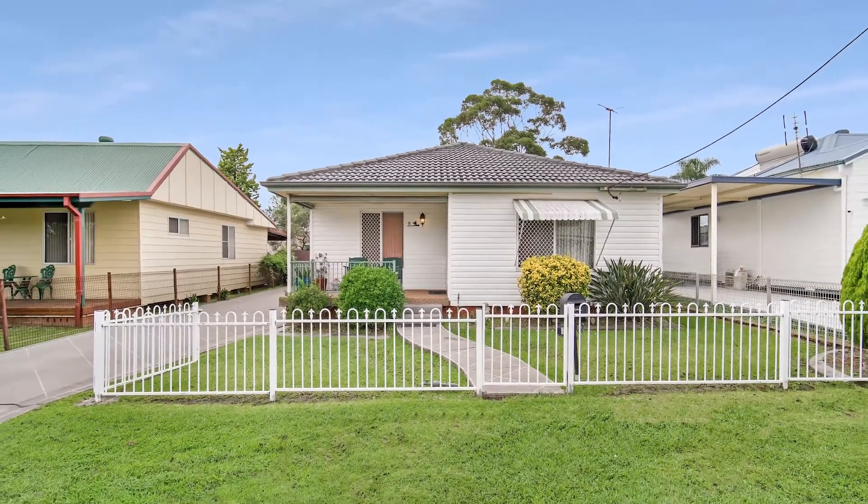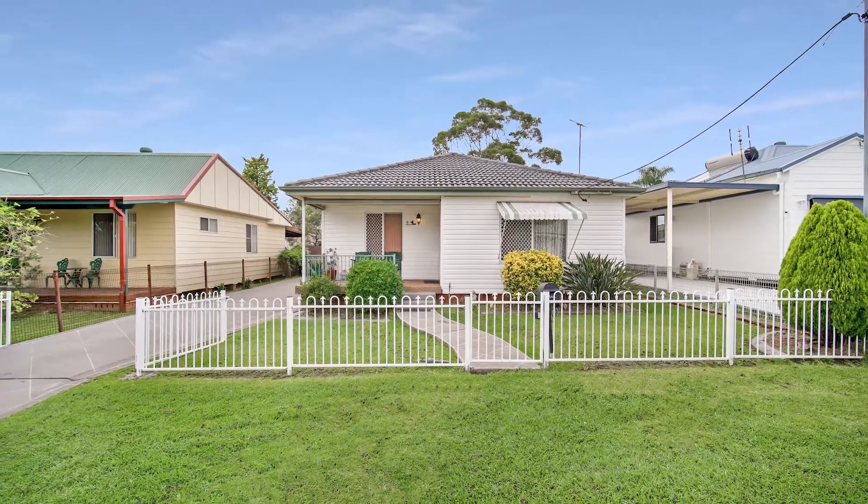Call now to arrange an inspection, and welcome to 8 Victoria Street, Argentan.